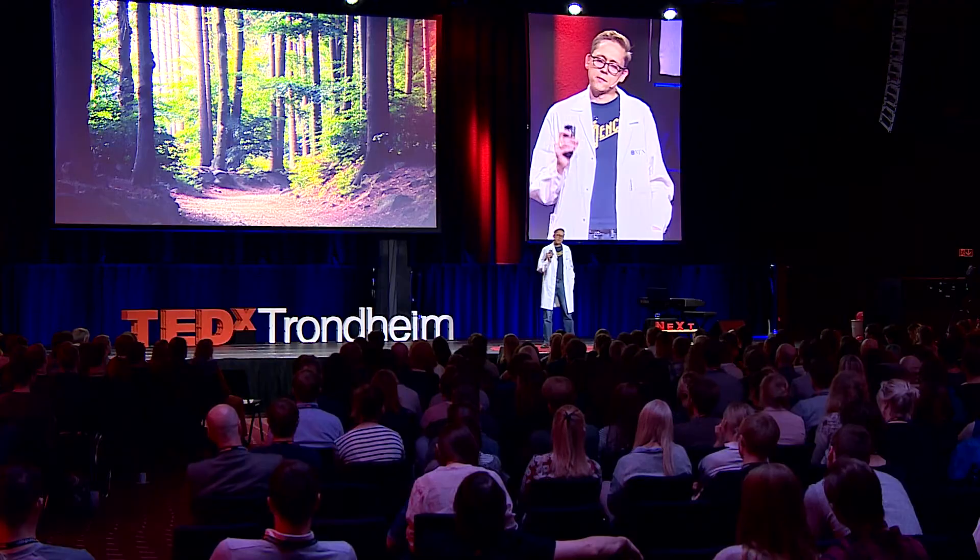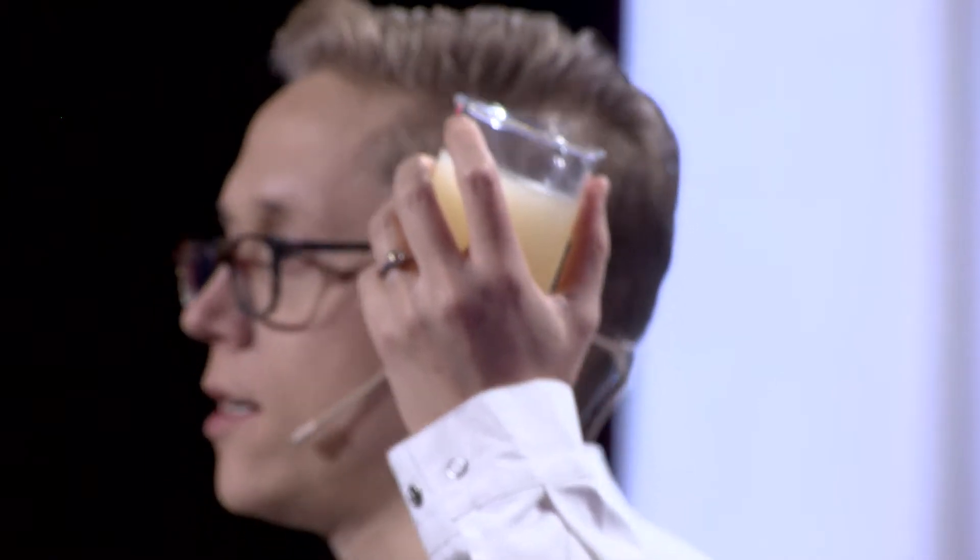Nanocellulose consists of tiny, tiny, tiny fibers — tens of thousands of times thinner than a human hair. And when we produce it in the lab, it looks a little bit like this gel, and exactly like the gel in the picture behind me.